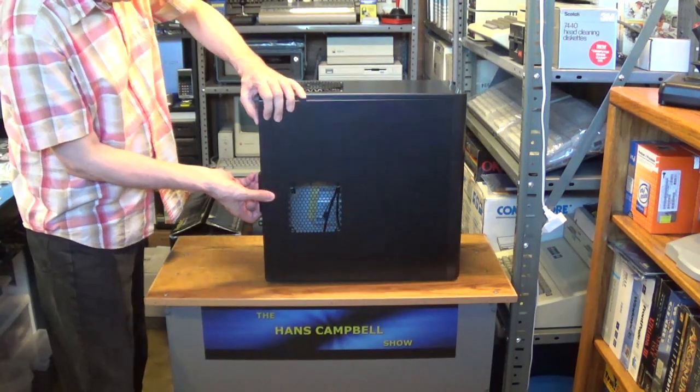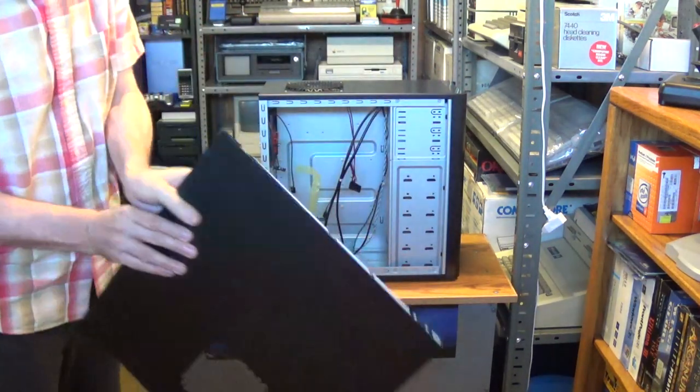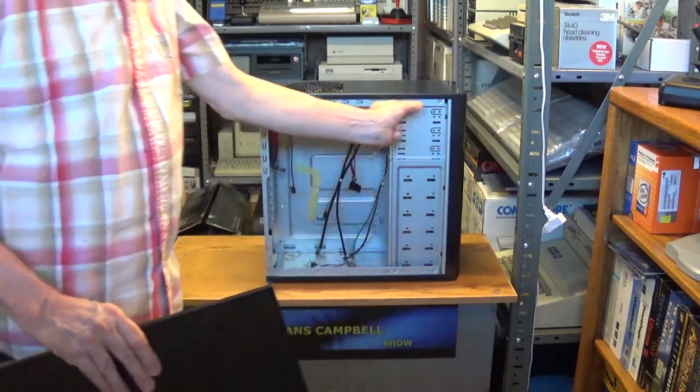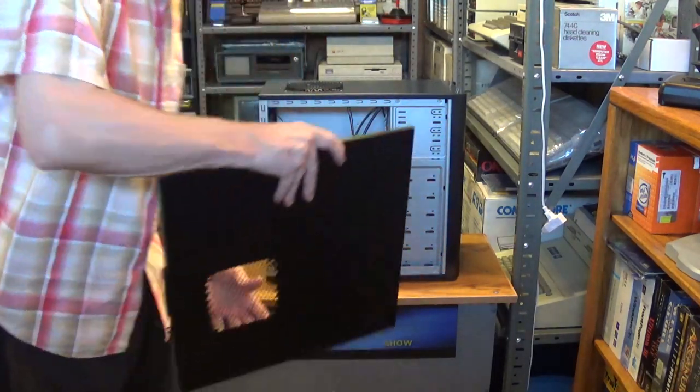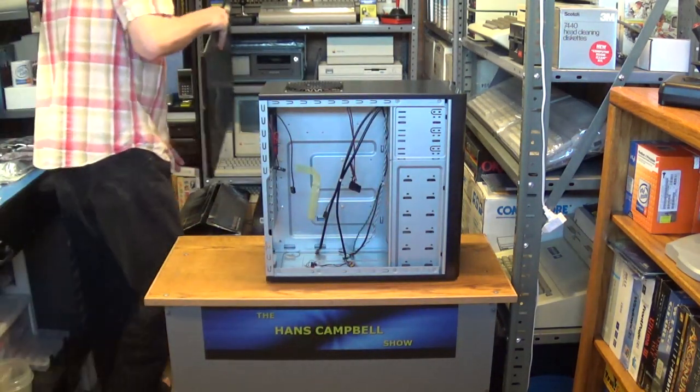The panel is hinged - there's a slot here that fits into a rounded part, and then it closes in and you screw it in. That's how the side panel works.